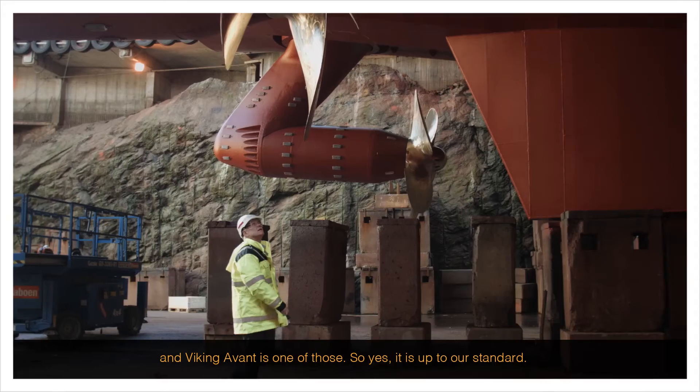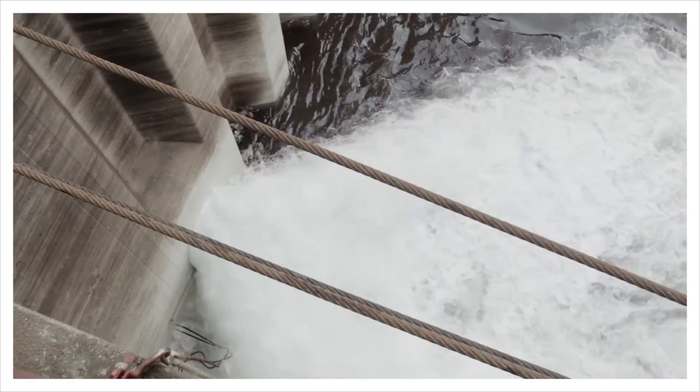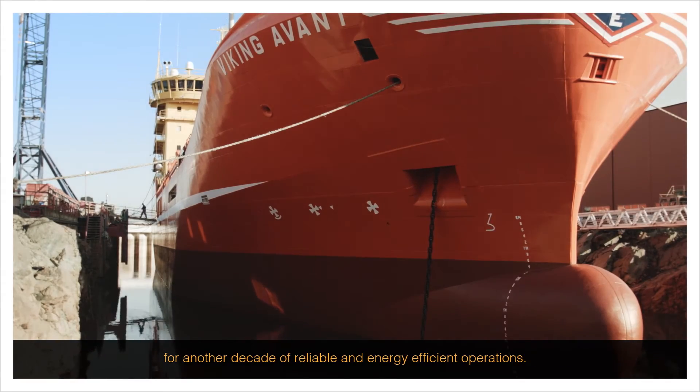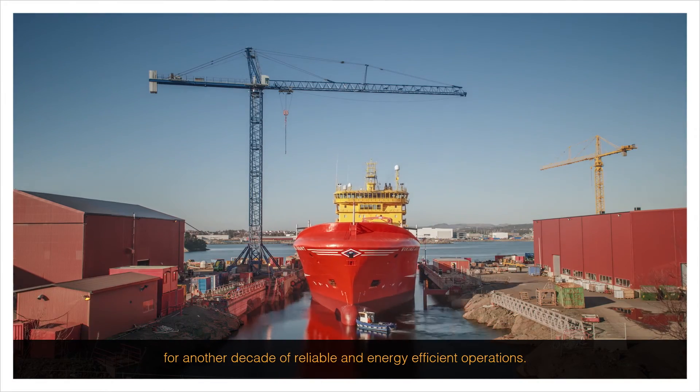Yes, it's up to our standard. With service done, the azipod electric thrusters on Viking Avant are now ready for another decade of reliable and energy-efficient operations.